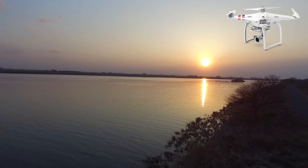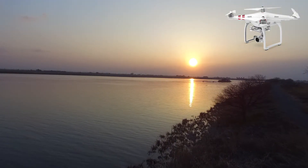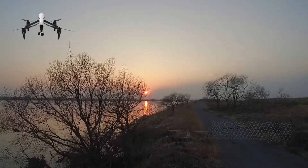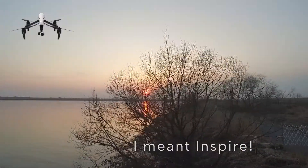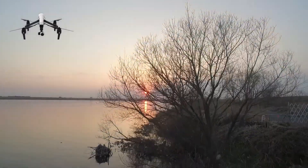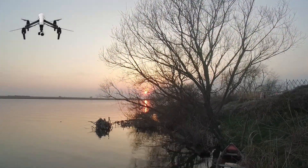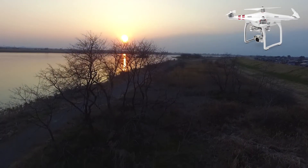I remind you that the Phantom 3S standard is not a 4K camera, so you can see the difference there. Now back to the Phantom — this is showing the sunset behind the tree, and another similar shot from the Phantom 3S.